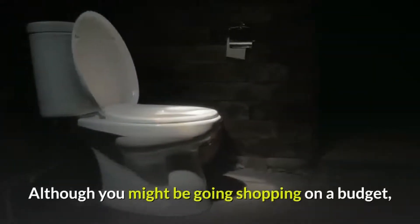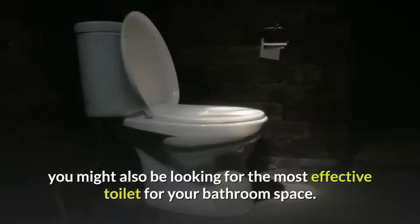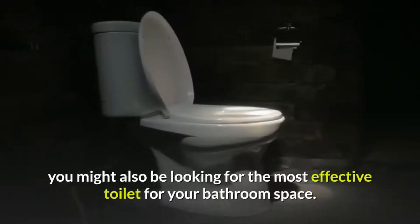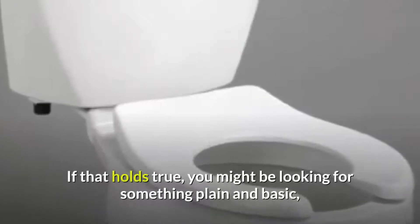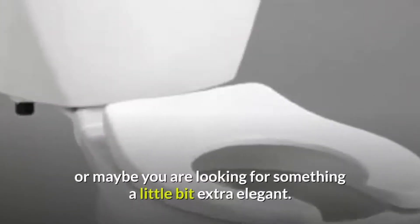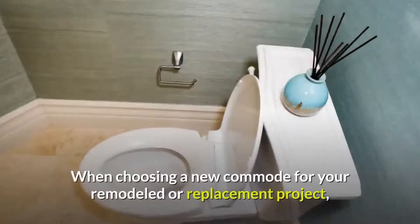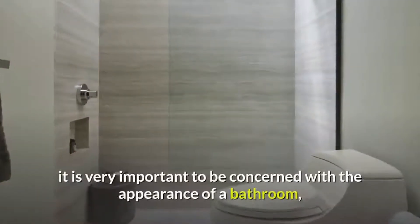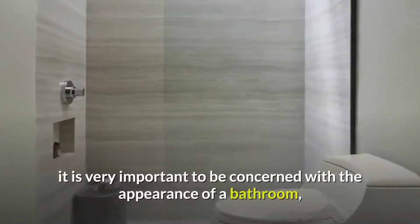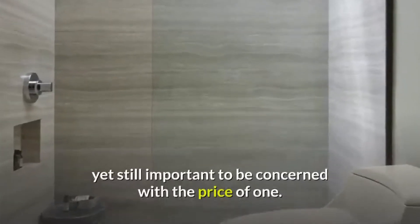Although you might be going shopping on a budget, you might also be looking for the most effective toilet for your bathroom space. If that holds true, you might be looking for something plain and basic, or maybe you are looking for something a little bit extra elegant. When choosing a new commode for your remodeled or replacement project, it is very important to be concerned with the appearance of a bathroom, yet still important to be concerned with the price of one.